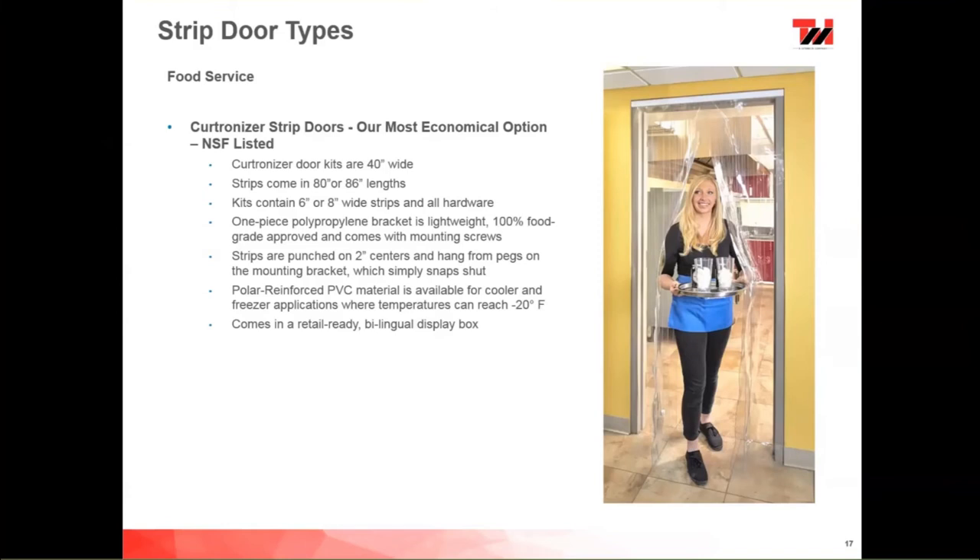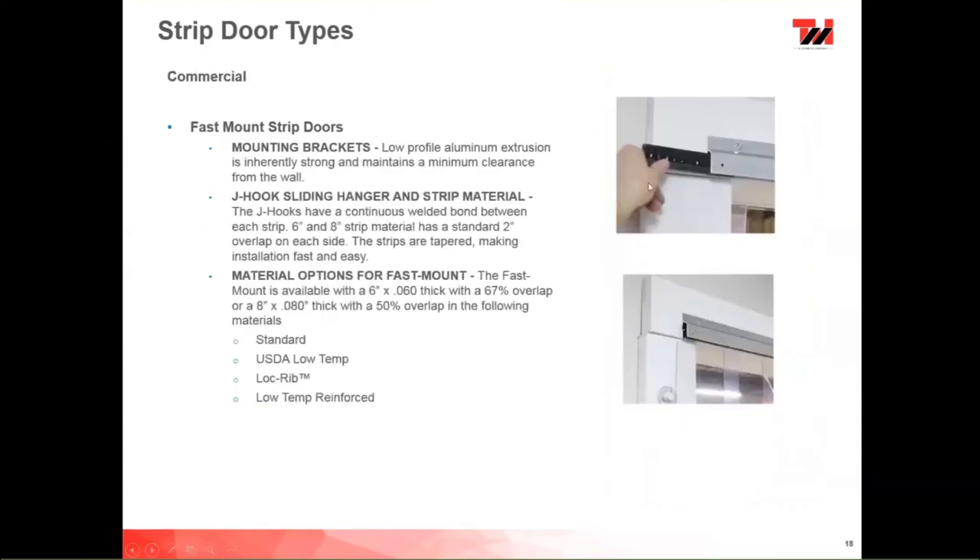We also offer the Chase and Economax Fast Mount strip doors. The mounting brackets are a low-profile aluminum extrusion — inherently strong, minimal clearance from the wall, very thin, unobtrusive, and appealing design. J-hooks are continuous weld bonded between each strip. We have 6 and 8-inch strips for the Fast Mount with a standard 2-inch overlap on each side — 50% overlap in the 8-inch and 67% in the 6-inch. Strips are tapered, making installation fast and easy. Material options: 6-inch 060 and 8-inch 080, available in U.S. standard, USDA Low Temp, Lock Rib, and Low Temp Reinforced. We have a wide variety of materials and hardware available for these.